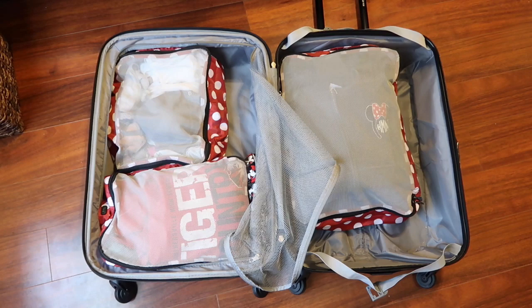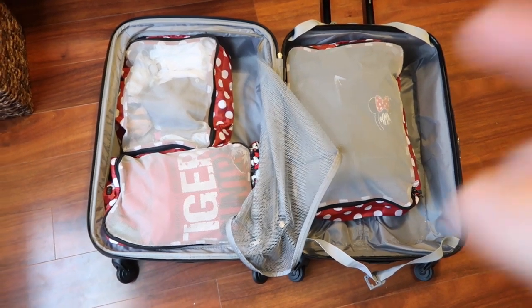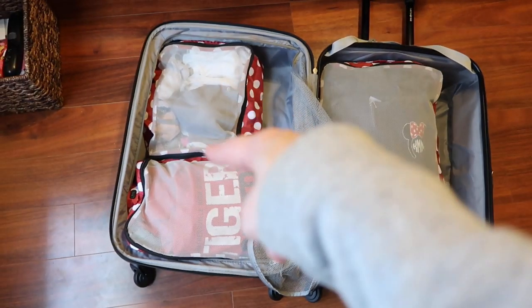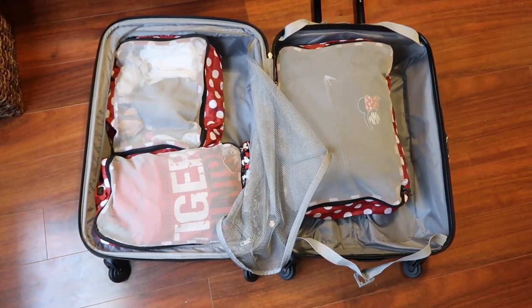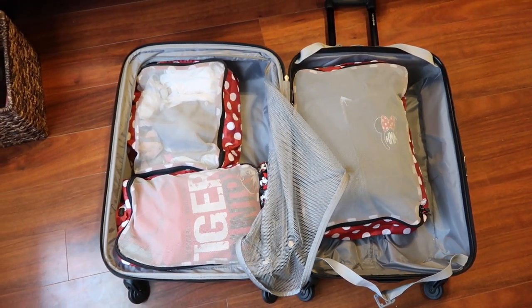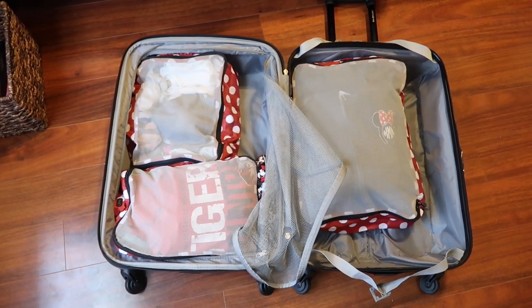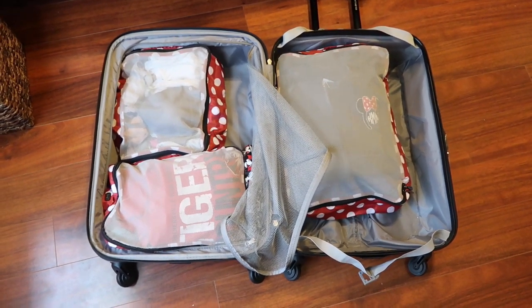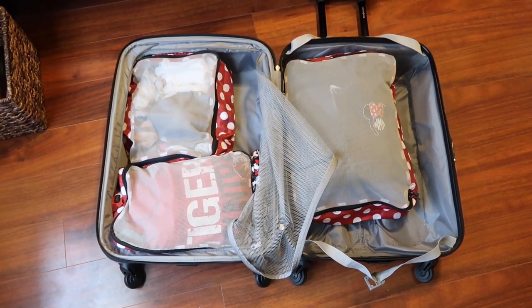All of the cubes are now in my suitcase and I've got so much room — room here, room over here, room on top. So now I'm going to pause the suitcase filling and get my medication ready, my toiletries, and all of that. I'll check back in and share how that goes, and then my other two bags.